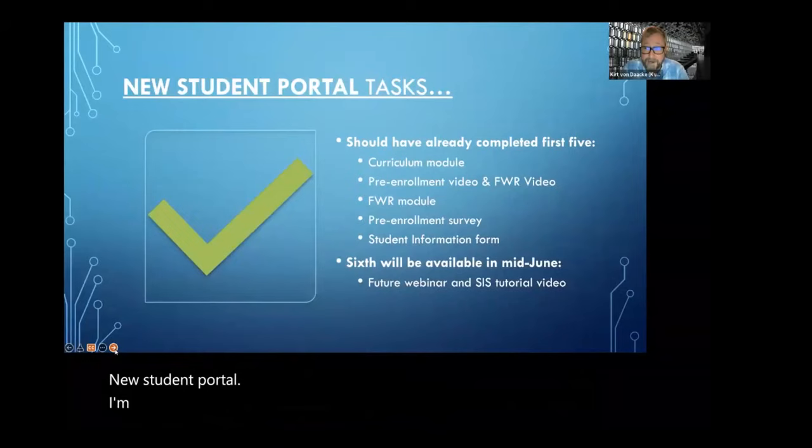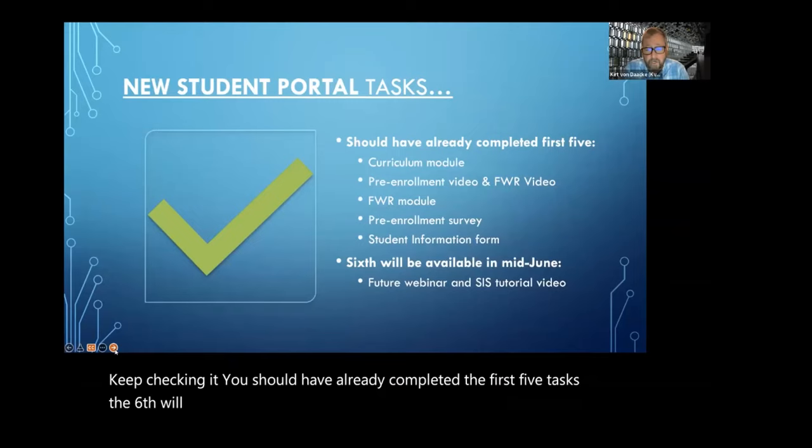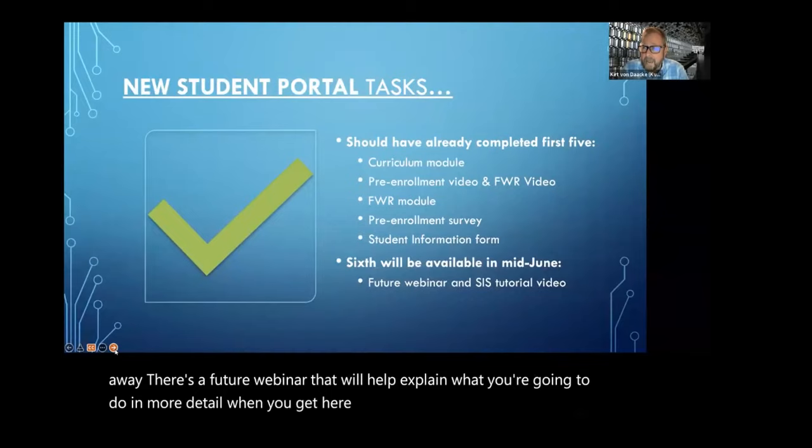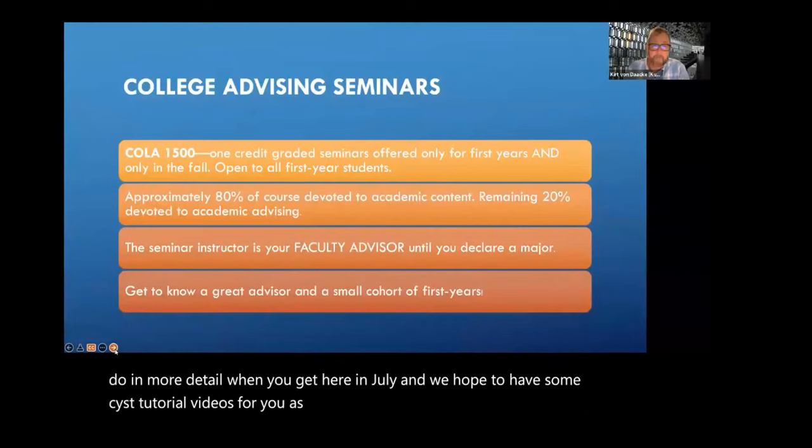New student portal — I'm pretty sure you've all visited it already, and that's how you ended up here. Good job. Keep checking it. You should have already completed the first five tasks. The sixth will be available in mid-June. There's a future webinar that will help explain what you're going to do in more detail when you get here in July, and we hope to have some SIS tutorial videos for you as well.